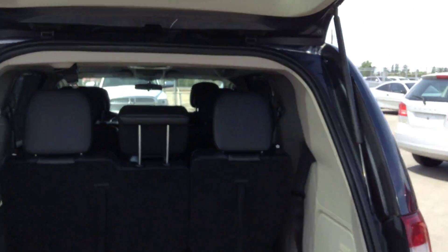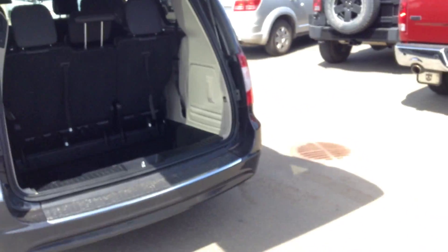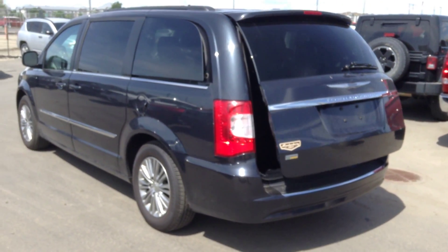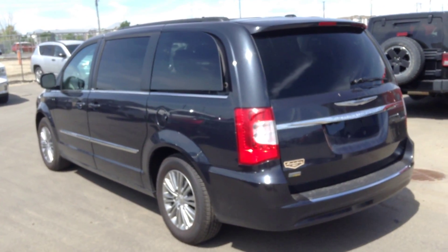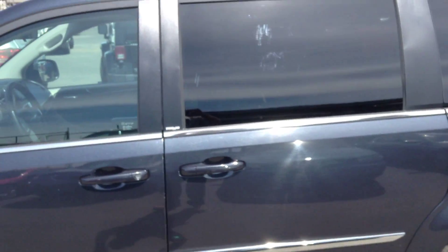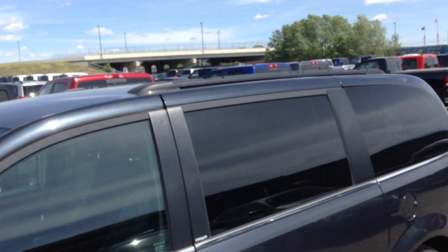It has a backup camera as well, of course the button there for the power. Hoping that this might help you make a decision on what sort of vehicle you will be getting. We have power sliding windows in the rear doors on this unit as well, of course a full roof rack up on top.